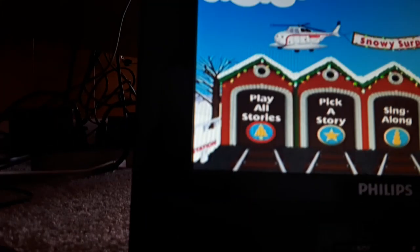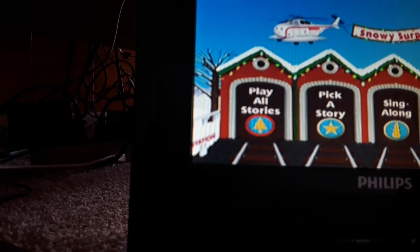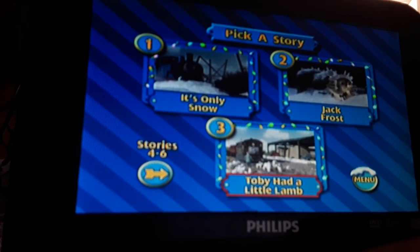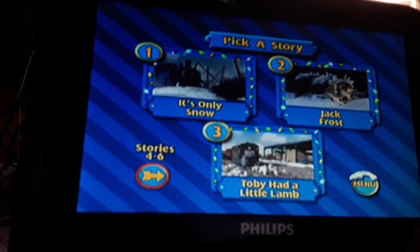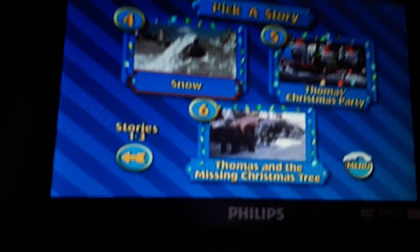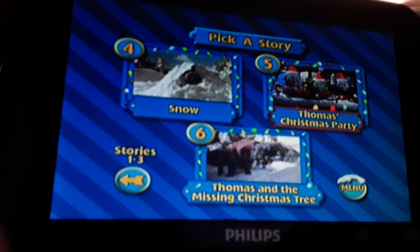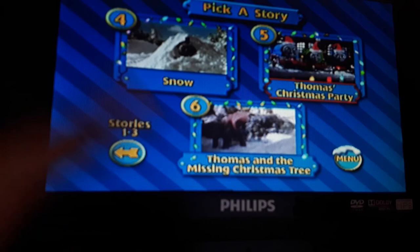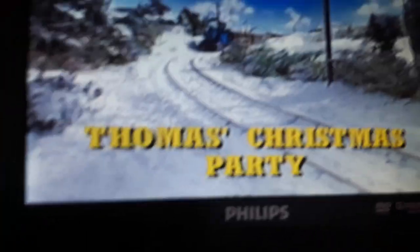Alright, let's just pick a story. There comes James — my brother's trying to — it's only snow. Jack Frost, Toby had a little man — are there more stories? Let's play Thomas's Christmas Party because it looks much more classic. I bet this is like Season 1. Yep, it's Season 1.